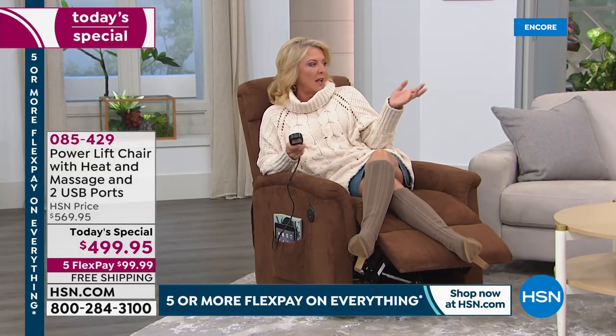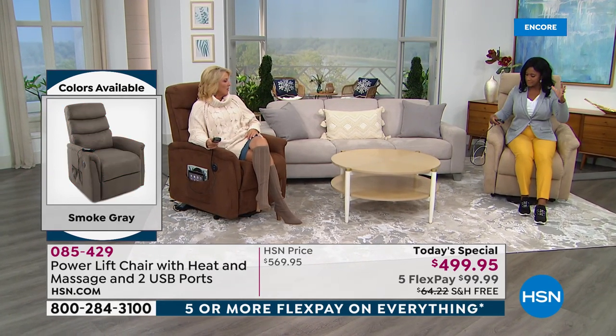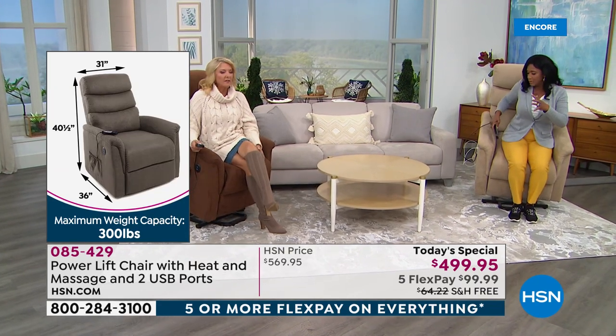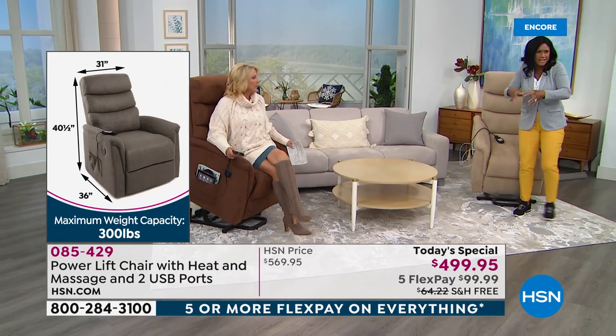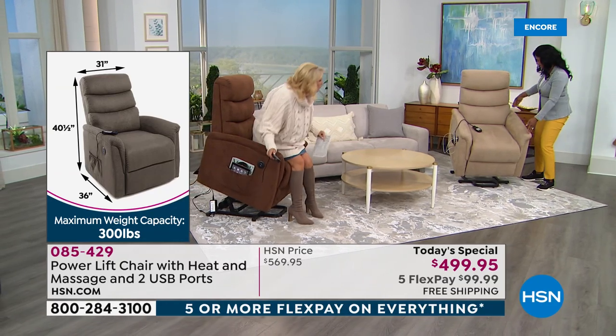Think about replacing an old, broken recliner. This one looks beautiful, fits into an assisted living small space or a very large living room. The weight capacity is 300 pounds. If you're very tall — like 6'3" or 6'4" — your feet will come off the ends. The measurements: it stands 40.5 inches tall in the seated position, 36 inches going all the way back, and 31 inches across.